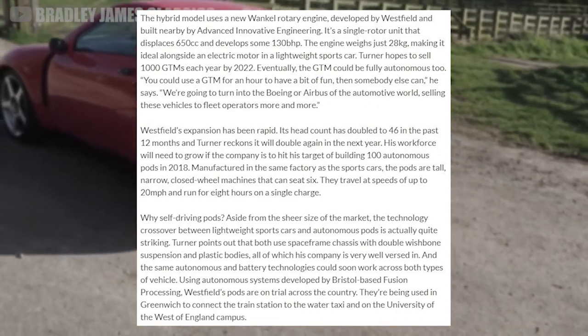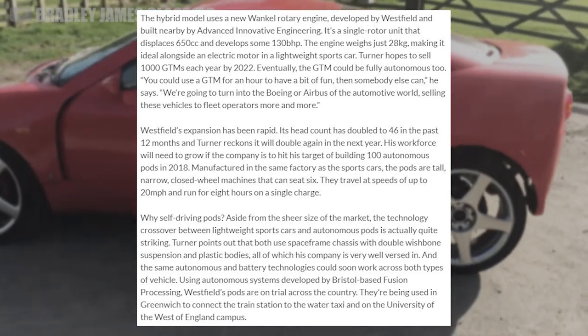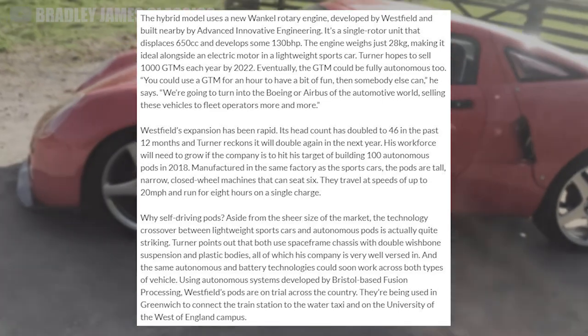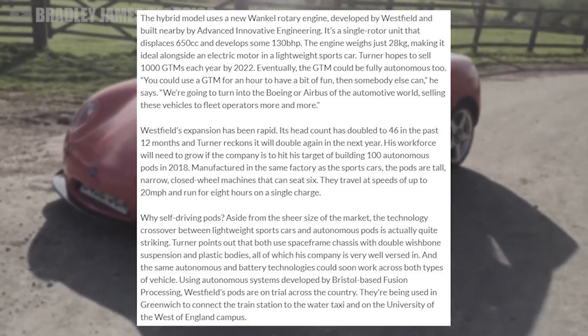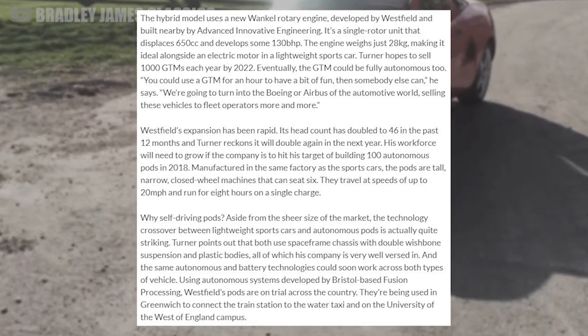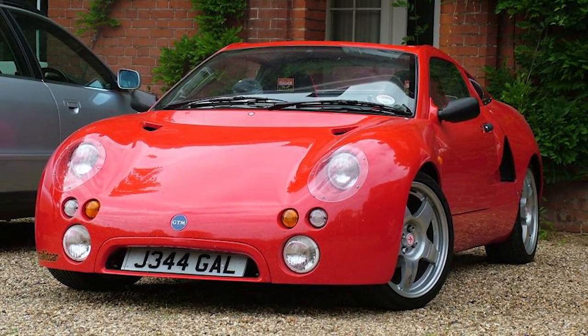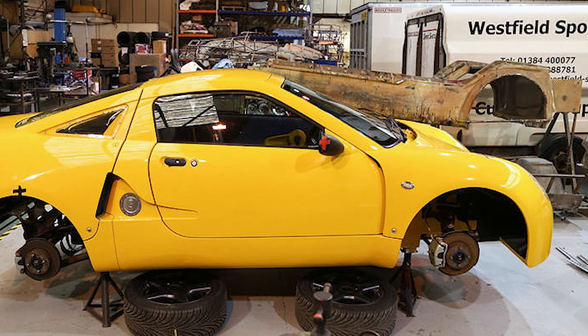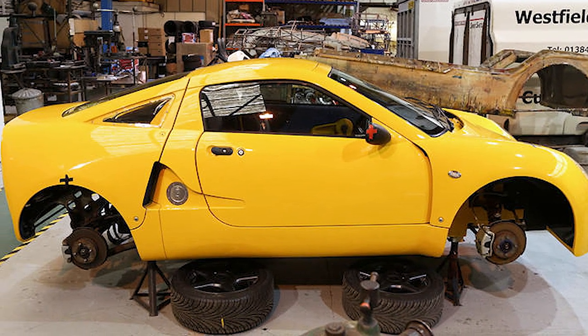"You could use the GTM for an hour to have a bit of fun, then somebody else can," the brand stated in an Auto Car article from 2017. "We're going to turn it into the Boeing or Airbus of the automotive world, selling these vehicles to fleet operators more and more."